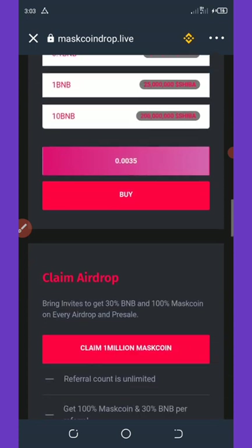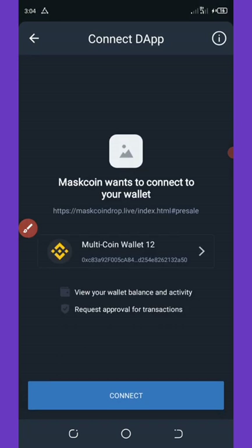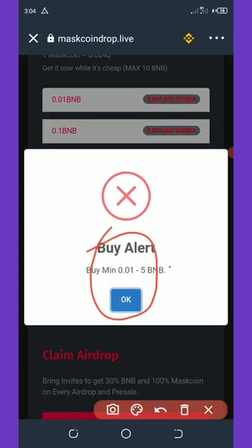You can see the minimum buy right here is 0.0035. Let me click on Buy — it will take me to the smart contract where I'll connect my wallet. You can see the minimum buy is 0.01 BNB up to 5 BNB. I don't have enough on my Trust Wallet right now.